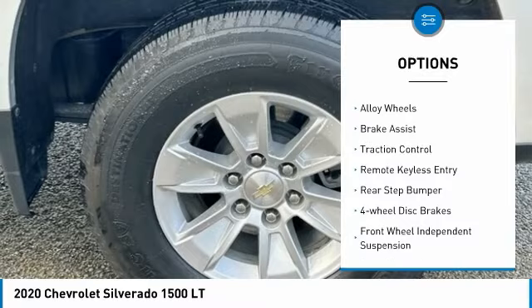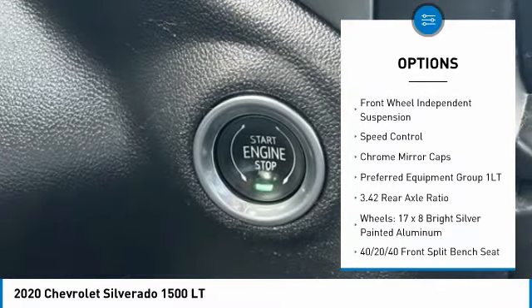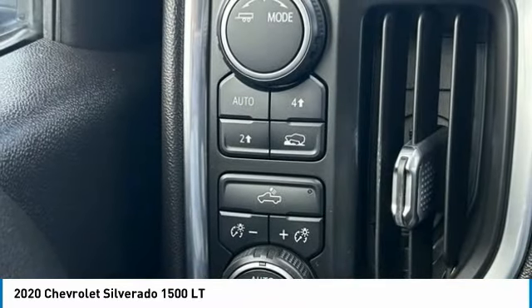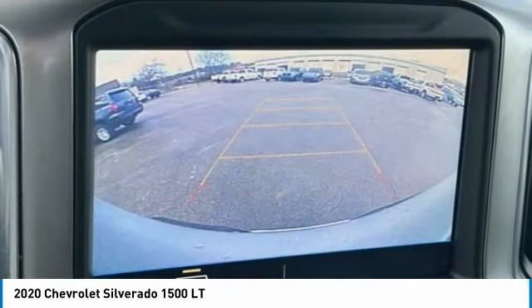Electronic stability control, alloy wheels, brake assist, traction control, remote keyless entry, rear step bumper, four-wheel disc brakes, front wheel independent suspension, speed control, chrome mirror caps.